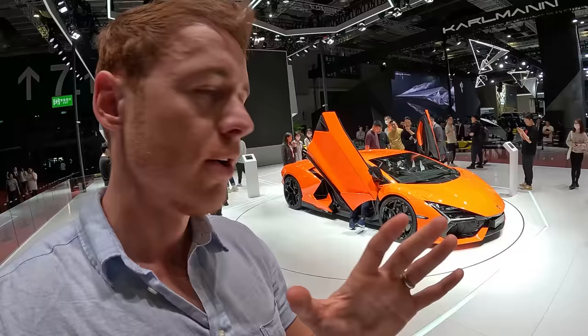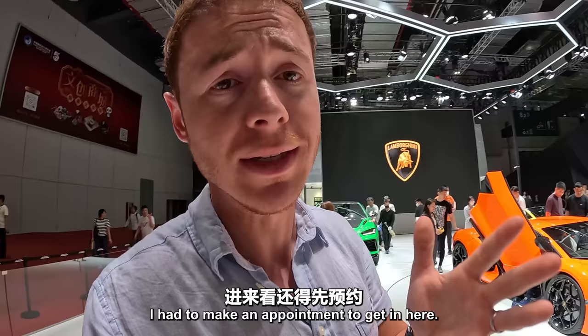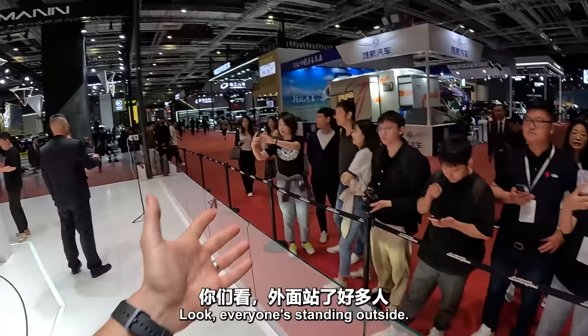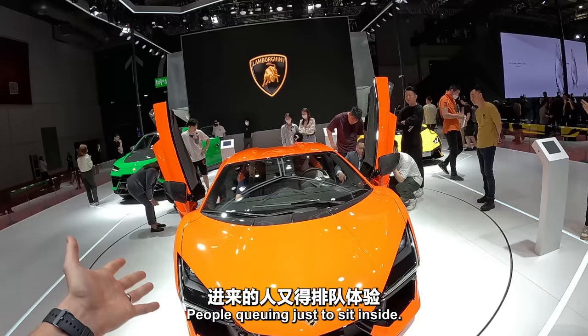I just made it inside Lamborghini now. They're making it really exclusive — I had to make an appointment to get in here. Can you believe it? These Italians won't even let me in without an appointment. Everyone's standing outside, they won't let people in. And now there's people queuing just to sit inside. It's some kind of Lamborghini Margheriti or something — that's their new brand.